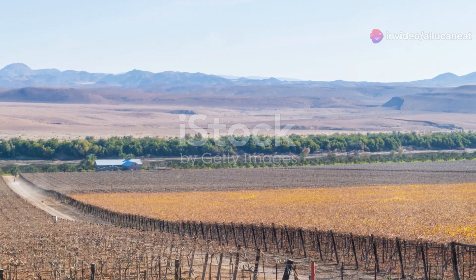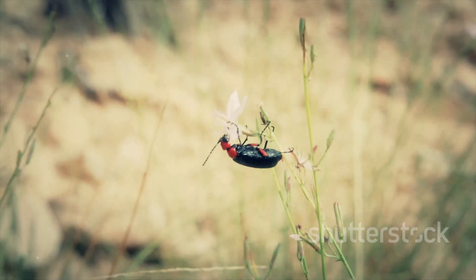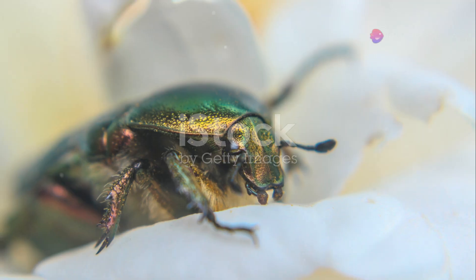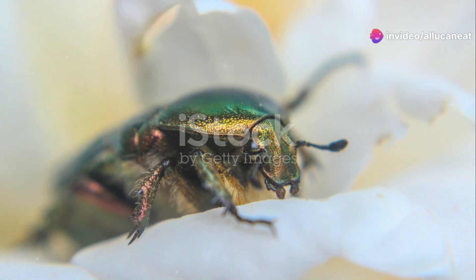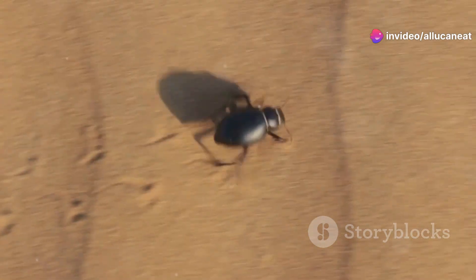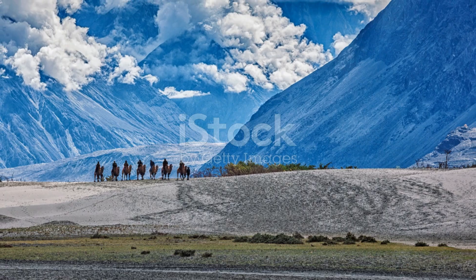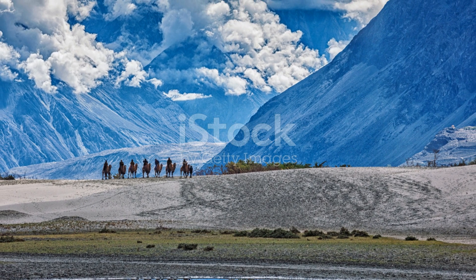Heading south, we find ourselves in the Namib Desert. Here, the resilient Namib Desert Beetle thrives in one of the harshest environments on Earth. This beetle has developed an incredible adaptation to survive. By facing the morning fog, it collects water droplets on its back, which then roll down into its mouth. It's a perfect example of nature's ingenuity.